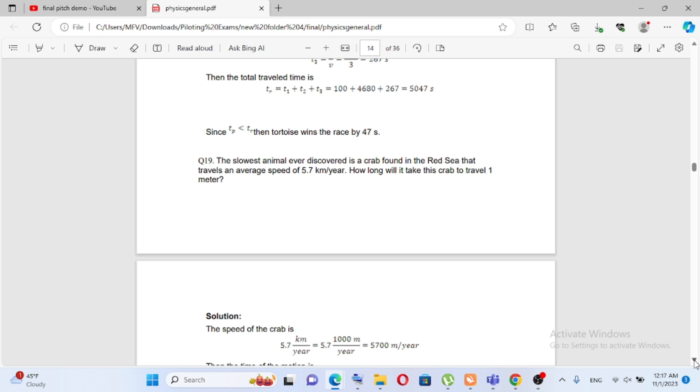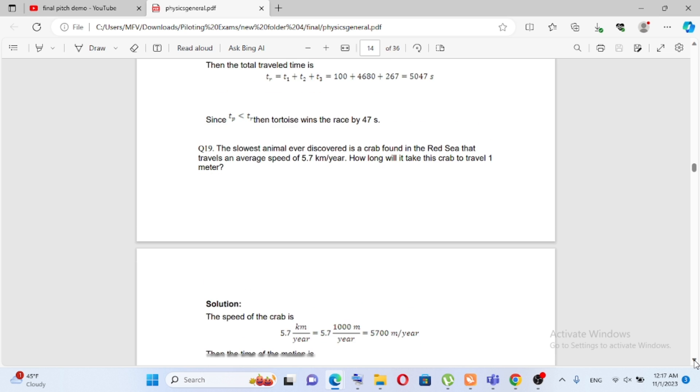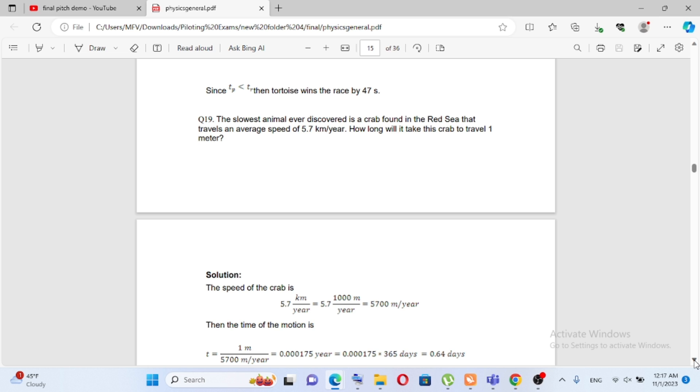Question number 19. The slowest animal ever discovered is a carp found in the Red Sea that travels an average speed of 5.7 km per year. How long will it take this carp to travel 1 meter?